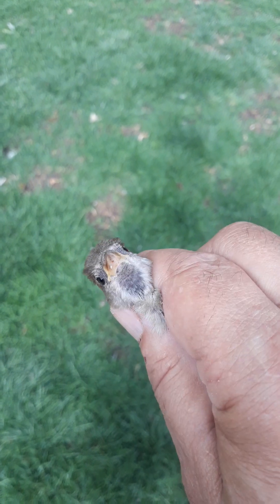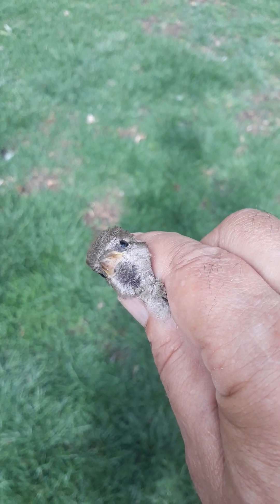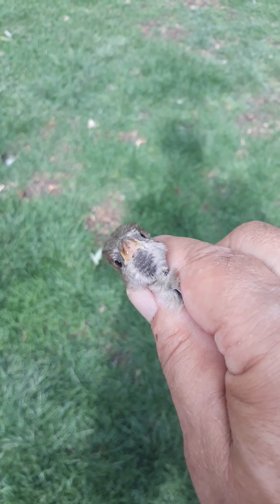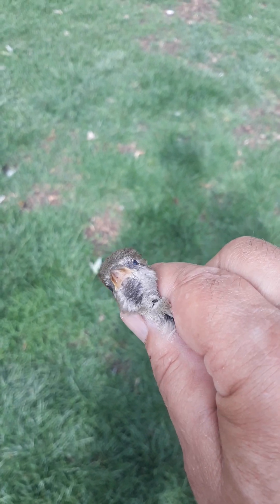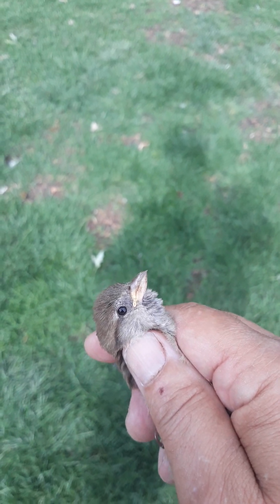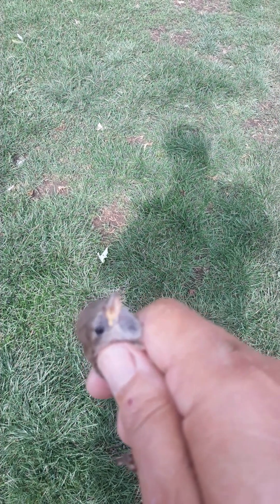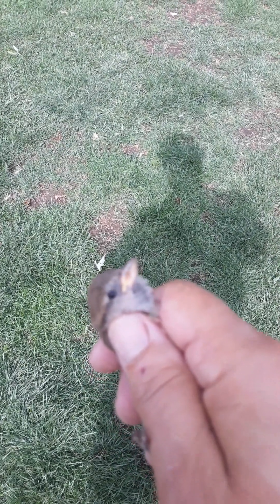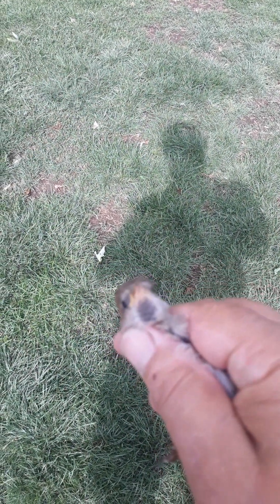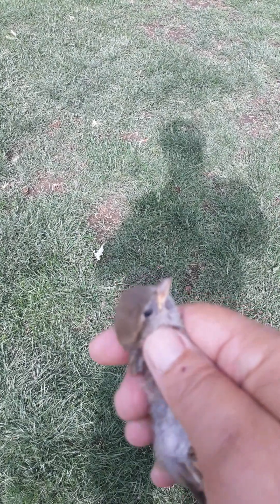This guy will be getting his mature coloring by the time fall arrives. So this is a young male — the bright yellow on that beak will disappear. This little fleshy spot in the corner, that is going to disappear as the bird matures.